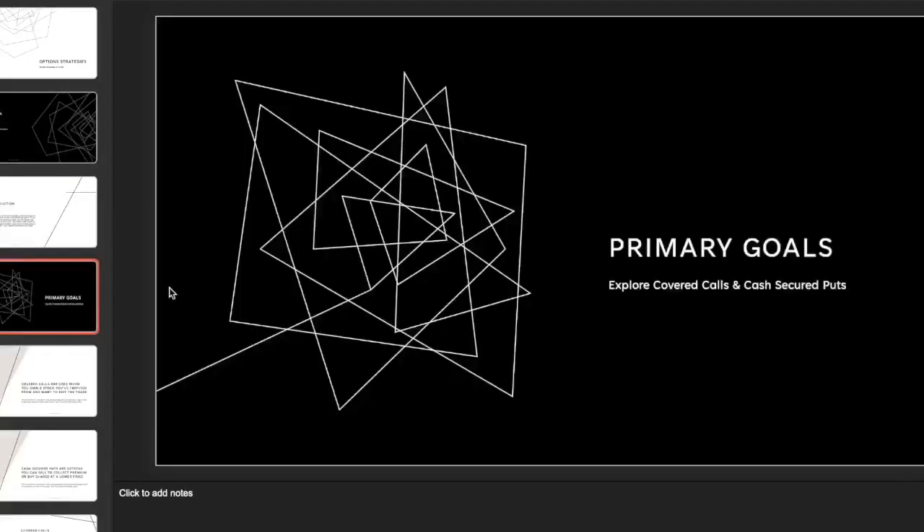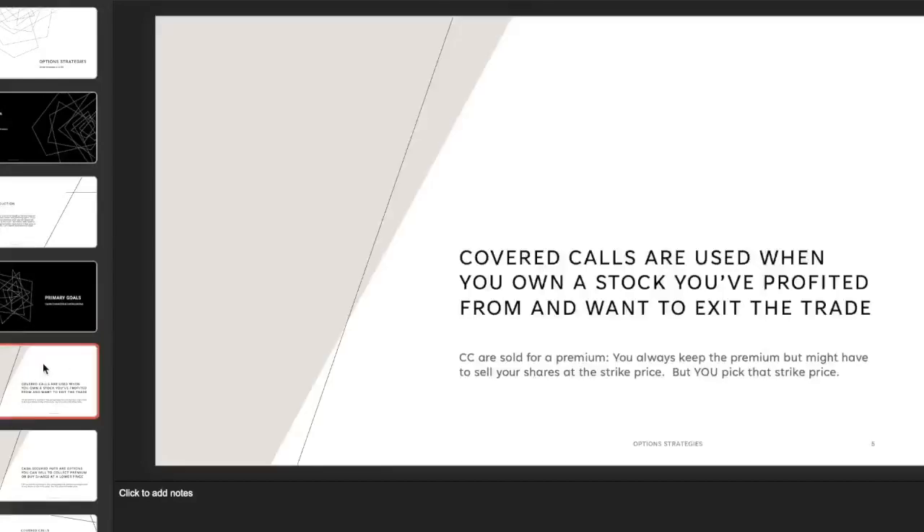We are going to explore the covered call and the cash secured put. A covered call is used when you own a stock and you've already profited from it enough, and you might be thinking of exiting the trade. You've locked in your profit with common stock — you're holding at least 100 shares — and covered calls are sold for a premium, meaning you're selling a call.